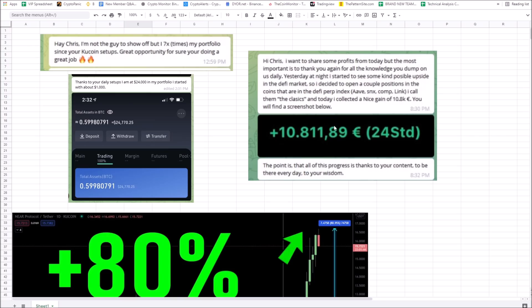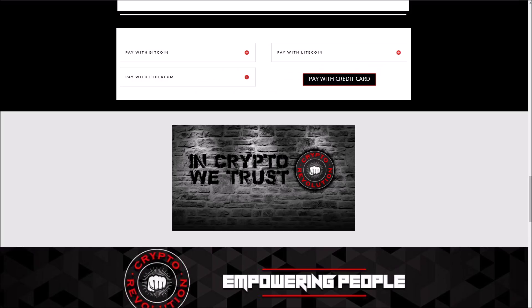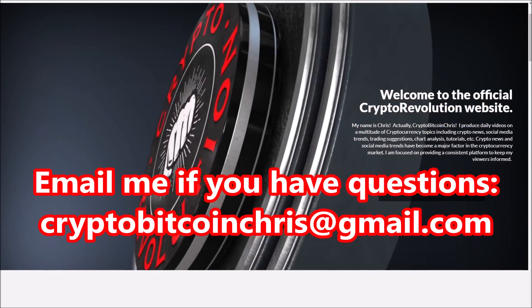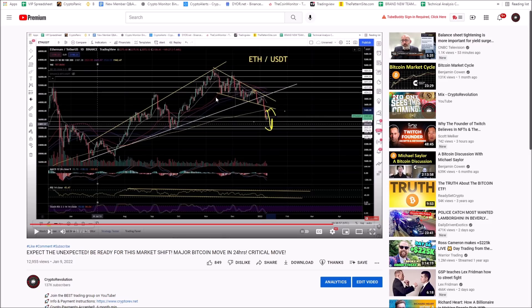KuCoin gem picks are performing well. We're not making a ton of money right now in this market, but I can help make sure you're in the best, most profitable trading setups. For a limited time there's a New Year special — you get a hundred dollars off and sixty percent off regular prices. Go to cryptorev.net — the results speak for themselves. There's also a link in the description of this video. If you have any questions, email me at cryptobitcoincris@gmail.com.